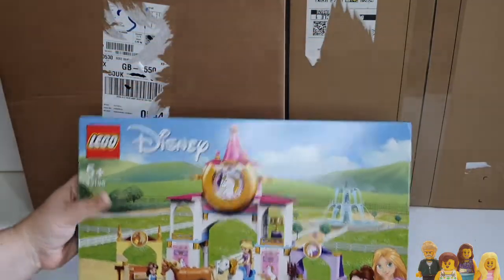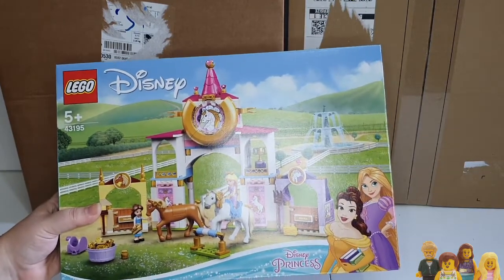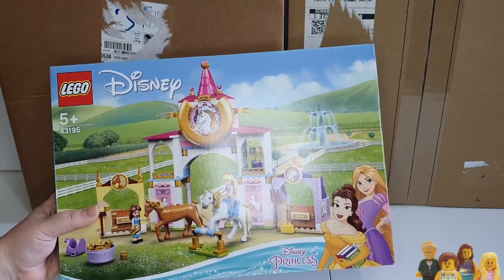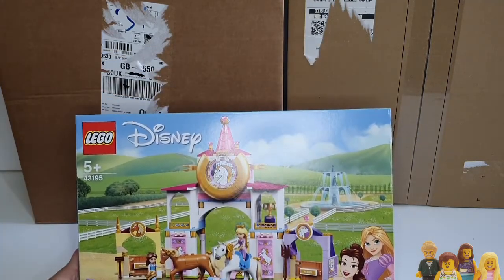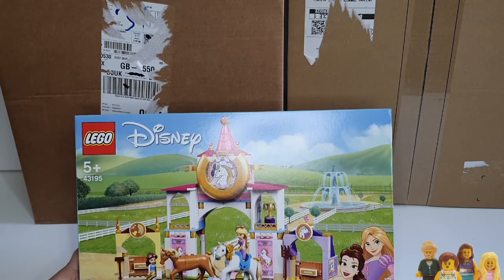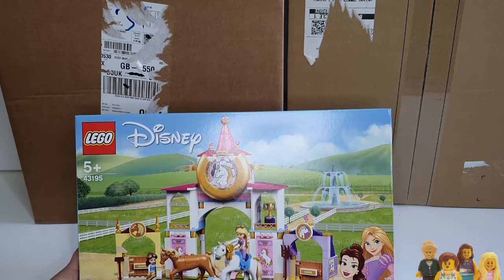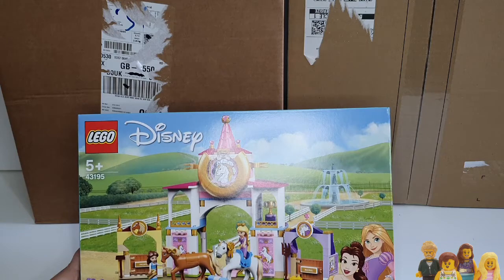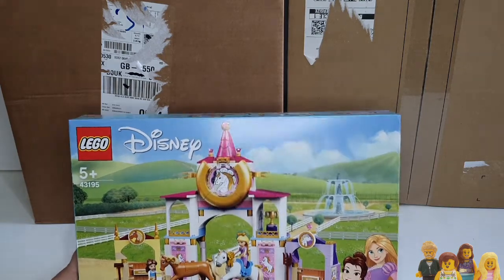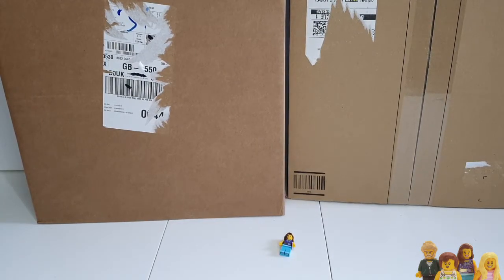Okay, we have set 43195 — it's a Disney set, the Belle and Rapunzel Stables. I had absolutely no interest in this set when I first saw it because it seemed an odd pairing, Belle and Rapunzel together. But I saw it for about 25-30% off and I realized my daughter is going to love it, so it doesn't have to make sense. At that price it'll be a good birthday gift, so that's going in the cupboard.